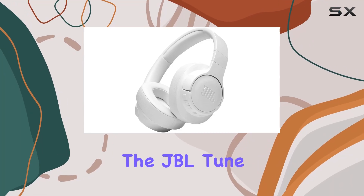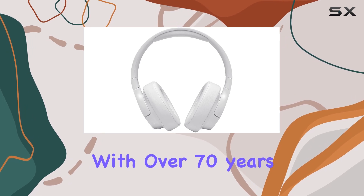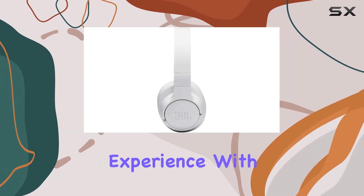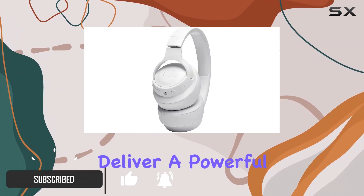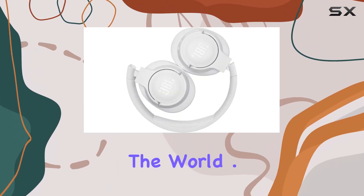Today, we're diving into the JBL TUNE 710BT Wireless Over-Ear Headphones. With over 70 years of audio expertise, JBL promises an immersive experience with their signature pure bass sound. These headphones deliver a powerful, deep bass that replicates the impressive audio found in large venues around the world.